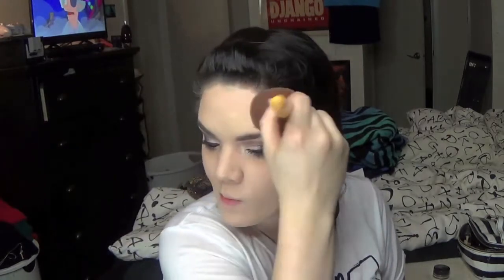Just going in with my bronzer — this is a Physicians Formula bronzer in Light — and I'm putting that in all the areas I usually put my bronzer, kind of like a mild base for my contour. Then I'm going to contour with my Anastasia contour kit as usual.